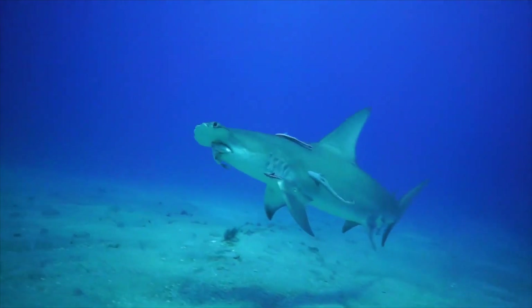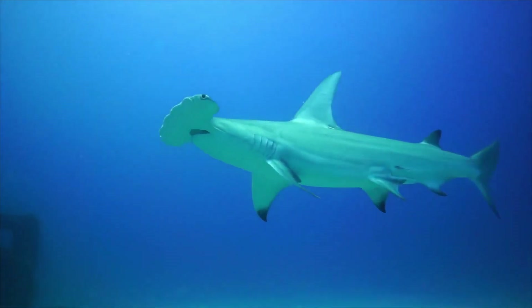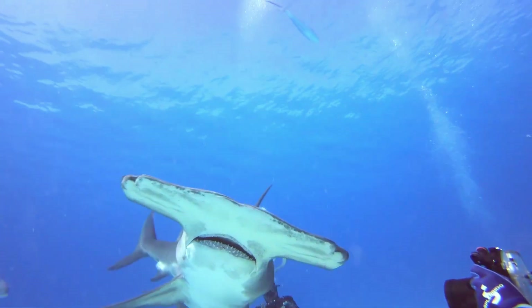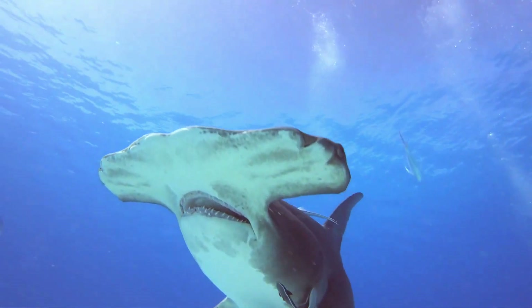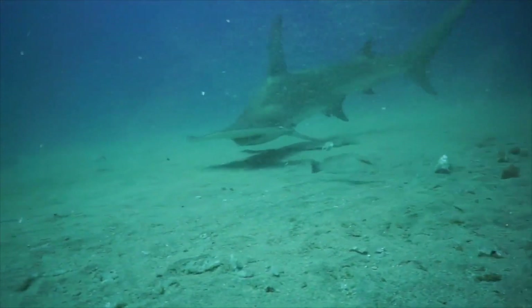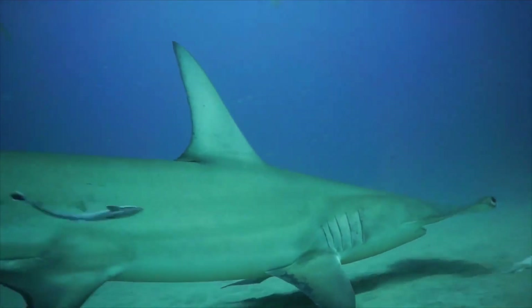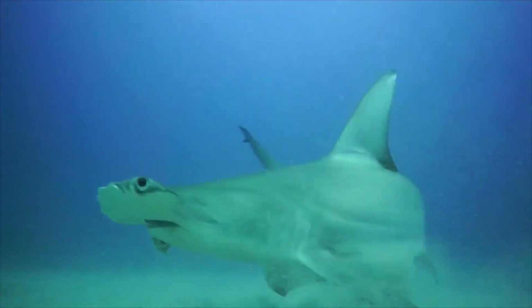Adult great hammerhead sharks primarily feed at dusk and feed on stingrays, invertebrates, fish, and other sharks. Their favorite prey is rays, which they pin down to the seabed with their head, then bite the rays' fins to prevent movement before eating them whole. Some great hammerhead sharks have been found with stingray and catfish barbs sticking out of their mouths, suggesting they are immune to stingray and catfish venom.